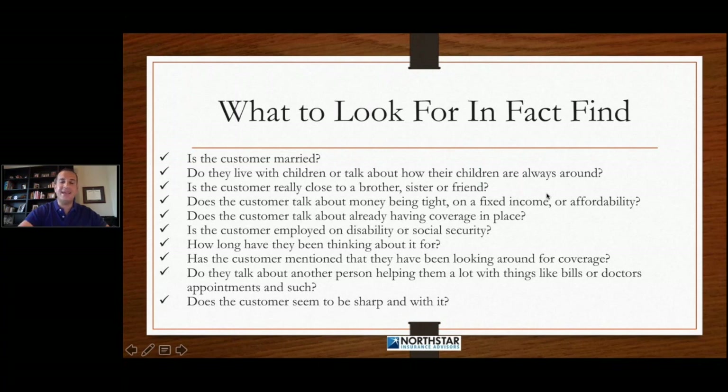We also want to pay attention to the way that the customer is answering our questions. Do they seem sharp? Do they seem like they're with it? Do they seem like a decision maker? We have to pay attention to all of these things in the fact-find and uncover these things so that we can start working towards blocking any potential objections — a person saying they want to think about it, affordability, spousal objection, money objections, all kinds of objections. We need to start finding those things out up front.